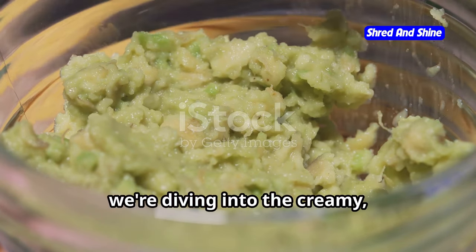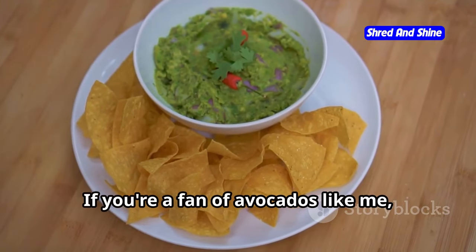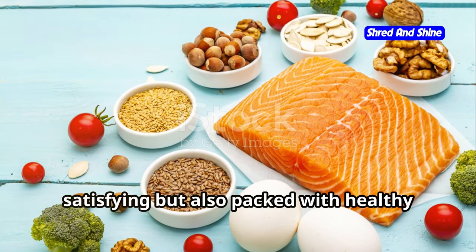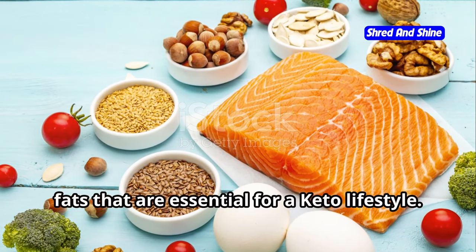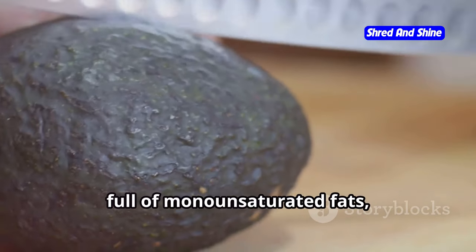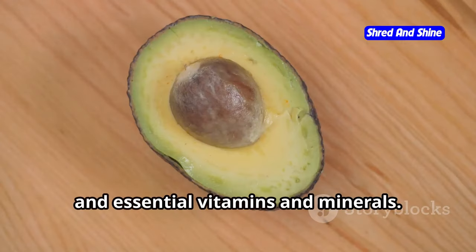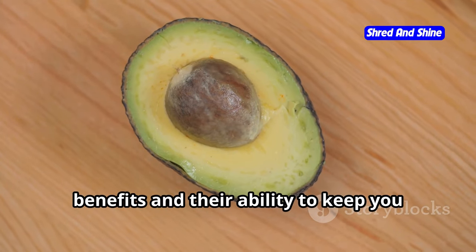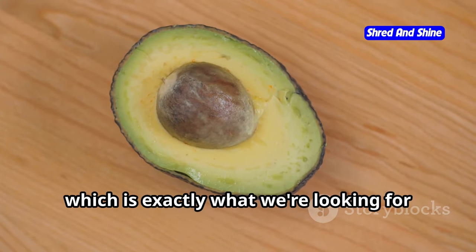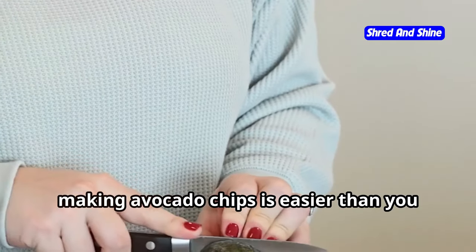Next up, we're diving into the creamy, dreamy world of avocado chips. If you're a fan of avocados like me, you're going to love this one. These chips are not only delicious and satisfying but also packed with healthy fats that are essential for a keto lifestyle. Avocados are a nutritional powerhouse — full of monounsaturated fats, fiber, and essential vitamins and minerals. They're known for their heart-healthy benefits and their ability to keep you feeling full and satisfied, which is exactly what we're looking for in a keto snack.